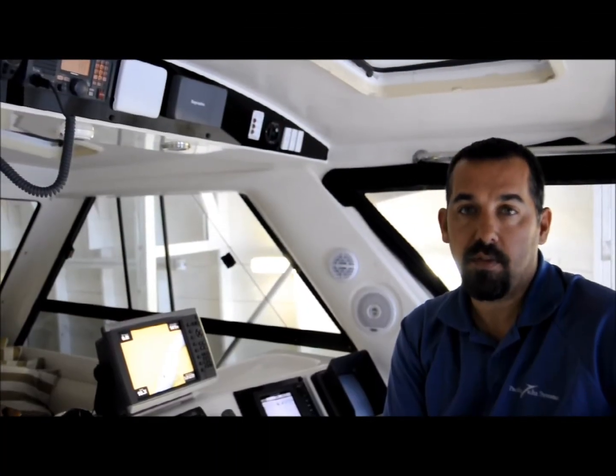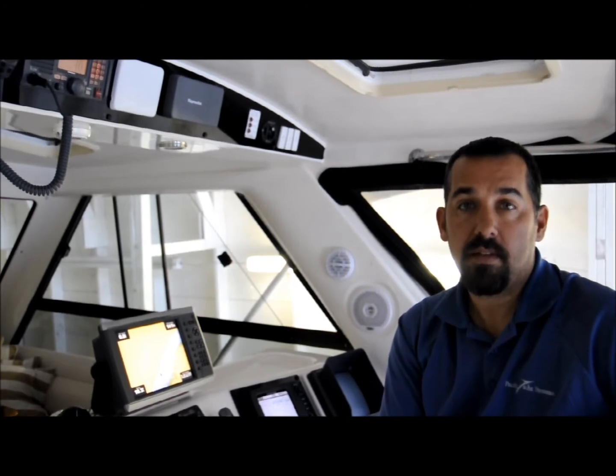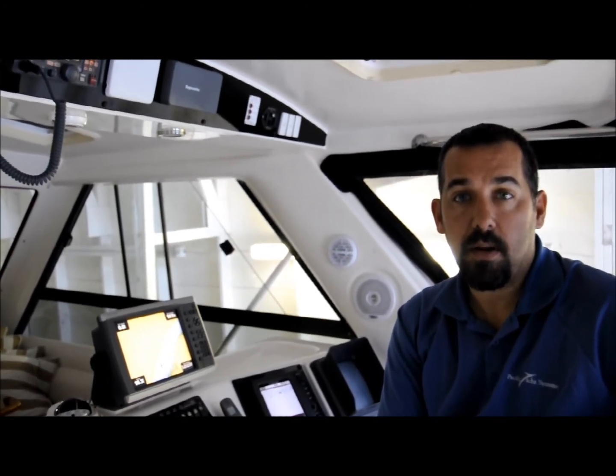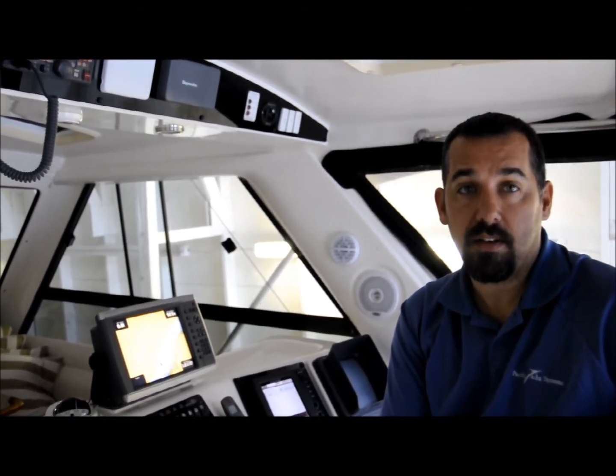Hi, this is Jeff Cote with Pacific Yacht Systems. Today we are going to discuss a simple way to improve safety at sea. If you recently purchased a VHF radio, it most likely has a feature called DSC. DSC stands for Digital Selective Calling.